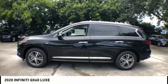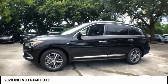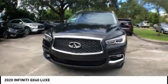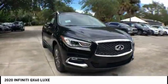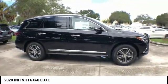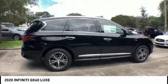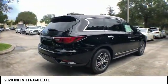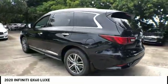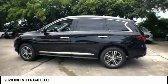Come test drive the 2020 Infiniti QX60. The Infiniti QX60 is the perfect blend of luxury and practicality. This crossover SUV not only provides ample space for passengers and cargo, but also an interior that screams luxury. In addition, the QX60 offers extremely high levels of safety, all with a sleek new design.